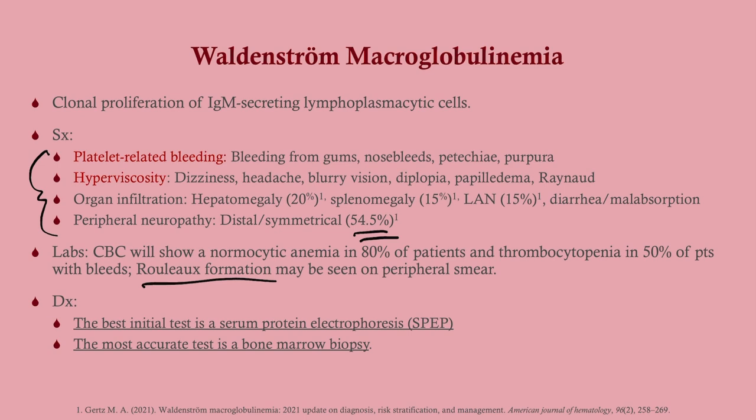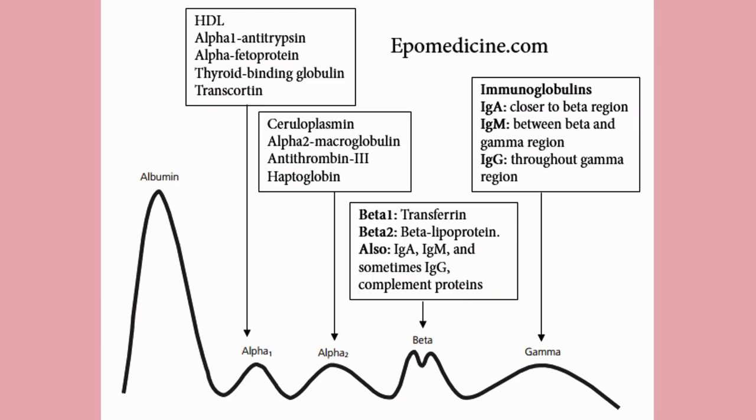The most accurate test is going to be a bone marrow biopsy. Biopsies are usually the most accurate tests for a lot of things.